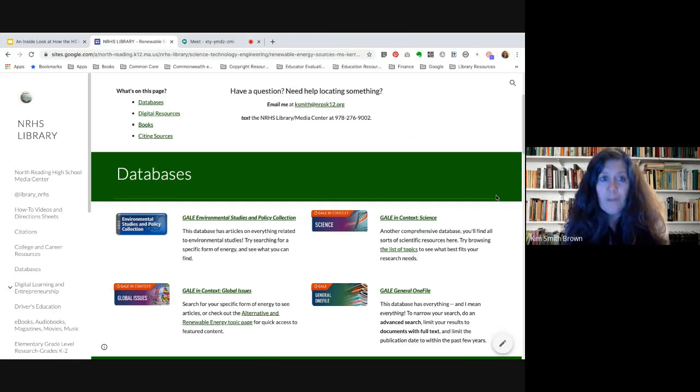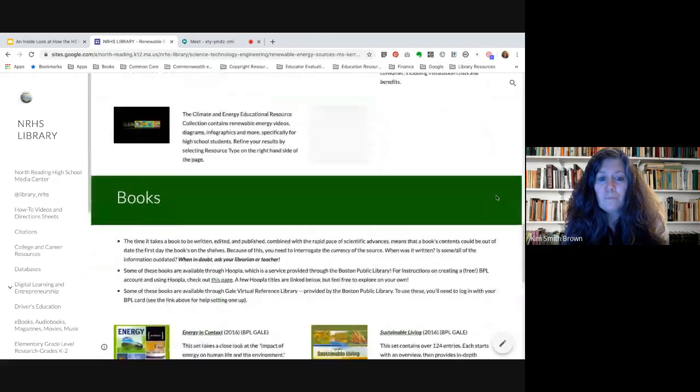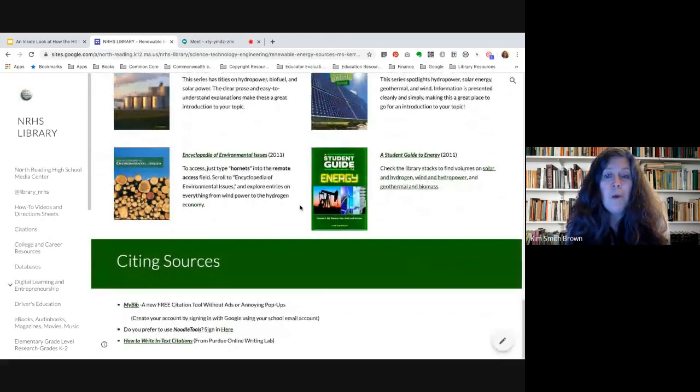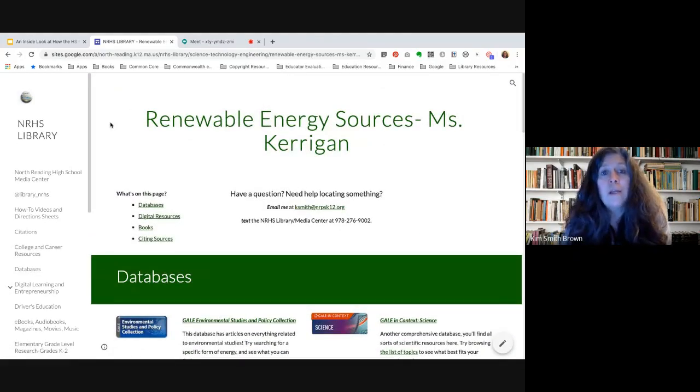You'll see different things on that page: databases, websites, e-books, and examples of resources available through a Boston Public Library card. At the very bottom there's information on citing sources. On every page there's a banner that says 'Have a question? Need help locating something?' with a link to my email address and a phone number for the Library Media Center. That number can also be used by students to text if they have questions.